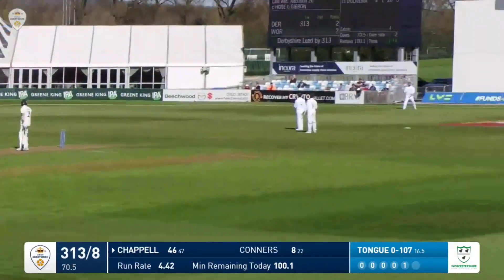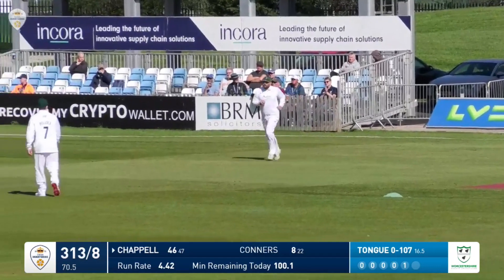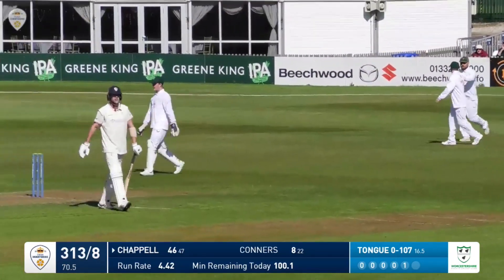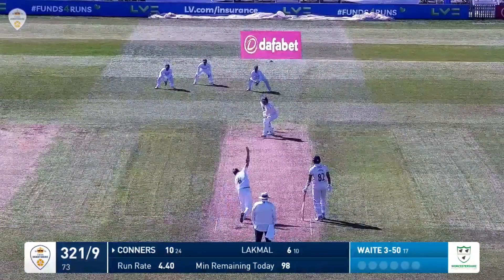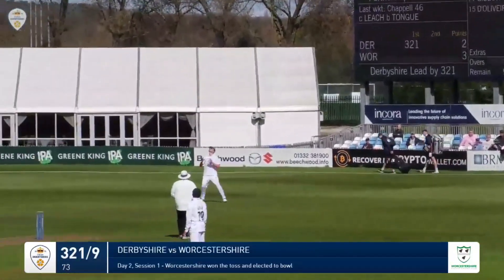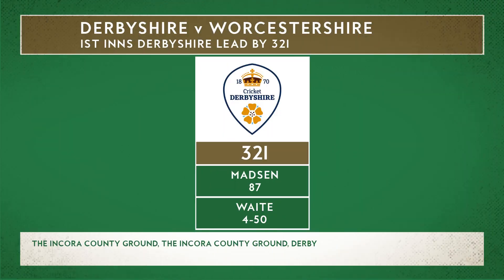Chappell plays it uppishly into the hands of Leach down at third man and Tong has taken his wicket. He puts his head in his hands — that's what he's been striving for, and his second day has certainly started better than his first. Matthew Waite bowls to Sam Connors, who hits this one straight up in the air and is caught by Gibbon. Derbyshire are all out for 321. Sam Connors goes for 10; it's a fourth wicket for Matthew Waite — 4 for 50.